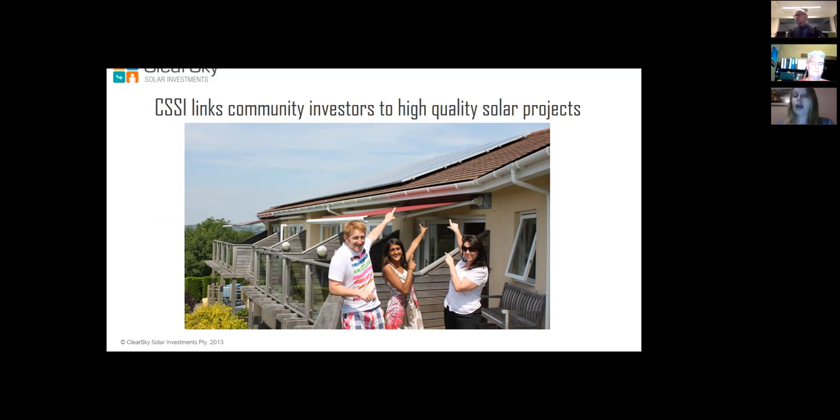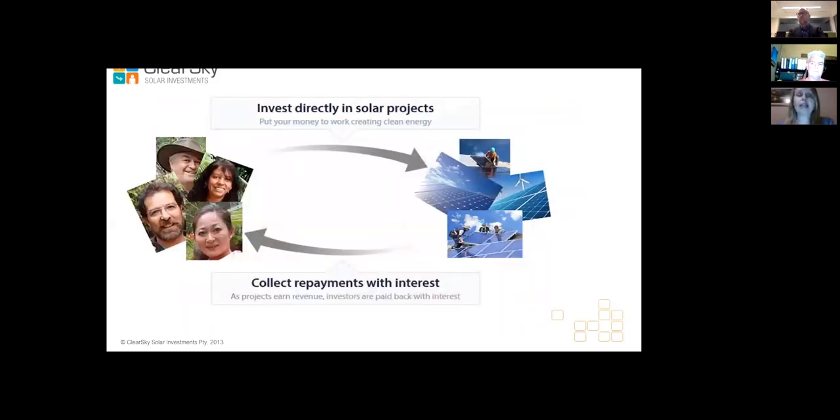It's a really simple model on the surface. The investors band together to form a trust and invest directly in the solar panels. In our model they create a loan to our solar installer, which buys the panels with their money, installs them and maintains them. Then the site owner buys the electricity from the solar company — in our case Smart Commercial Solar — and the revenue from the electricity generated goes back to the investors as return of capital plus interest.